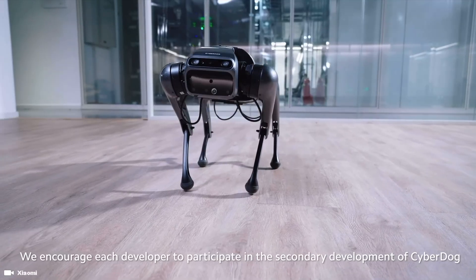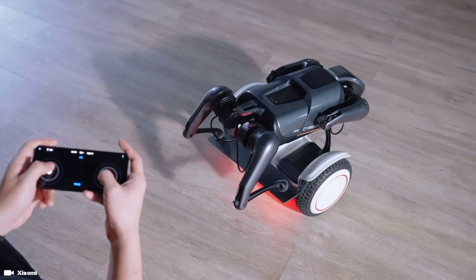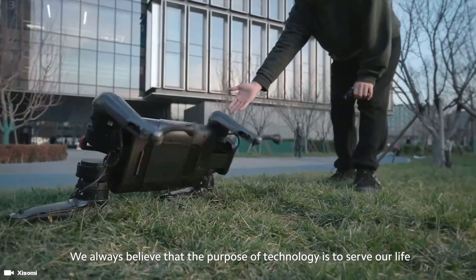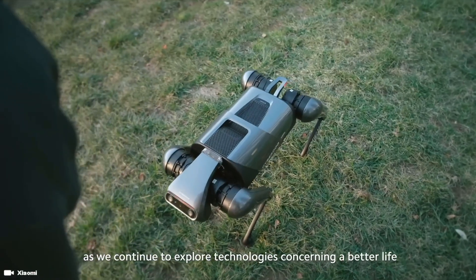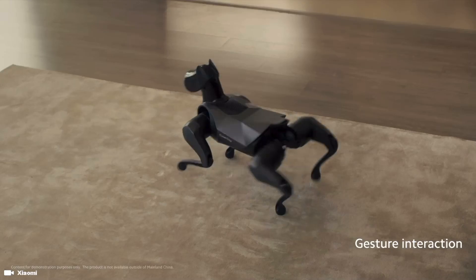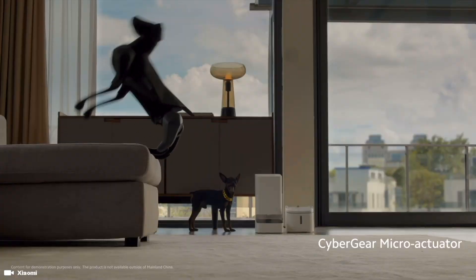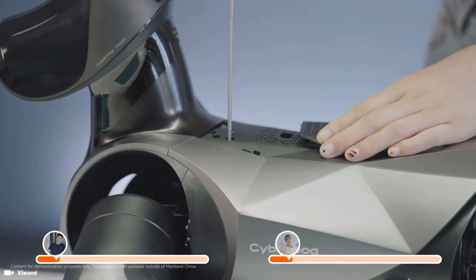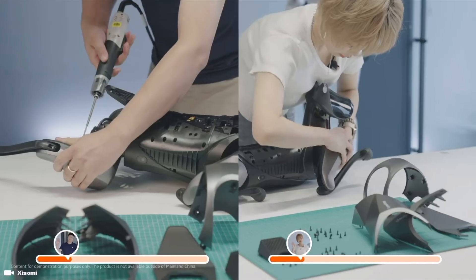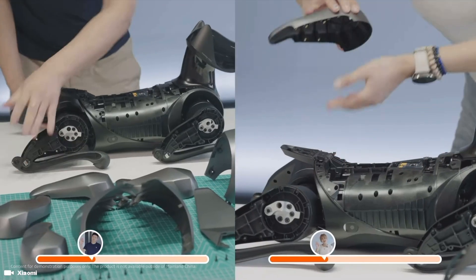This bionic quadruped robot not only has bionic movement, but also has an interactive bionic visual and auditory experience which can follow directions, recognize the owner, and even automatically follow its owner's movements. The Xiaomi CyberDog 2 is surprisingly very affordable, hitting the markets in August of 2023 with a price tag of 12,999 Chinese Yuan, or roughly $18,000 US dollars — an ideal price for such an advanced high-tech product.